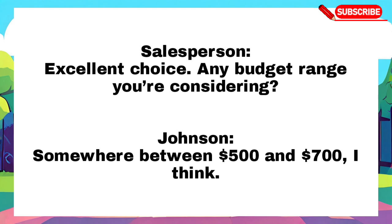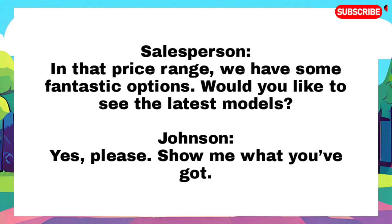Excellent choice, any budget range you are considering? Somewhere between $500 and $700, I think. In that price range, we have some fantastic options. Would you like to see the latest models? Yes, please. Show me what you have got.